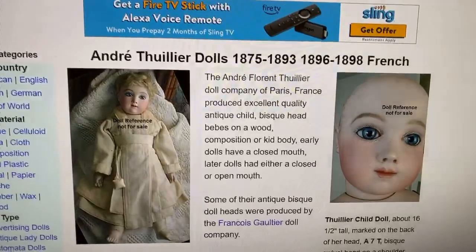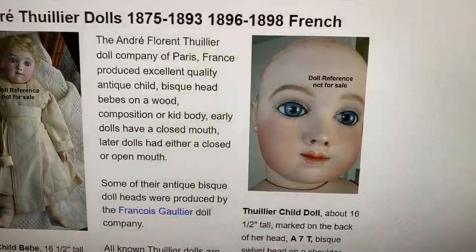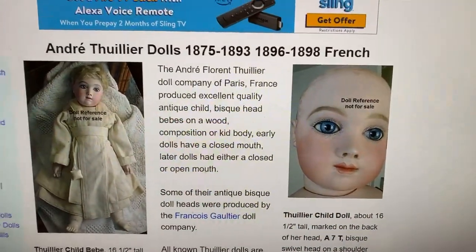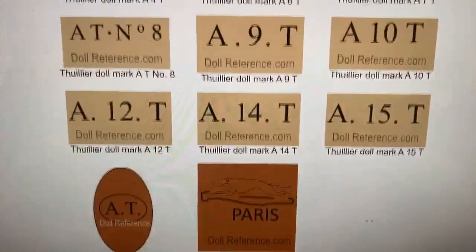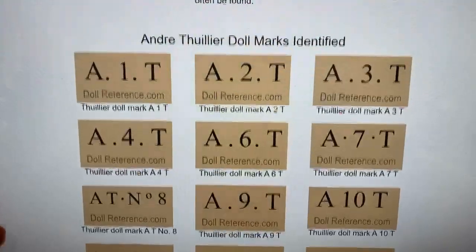Today in the doll shop we are working on a very beautiful doll. It is a rare doll. It's called a Tullier, also known as AT. They're by Andrew Tullier — I hope I am pronouncing that right. I think that is how it's pronounced; it's how I've heard other people say it and they're very beautiful. I'm going to turn the camera around to dollreference.com, which is a great resource. You can see a little bit what their faces look like. They're very distinctive — just marked with A and then a number which is usually a size, and T.